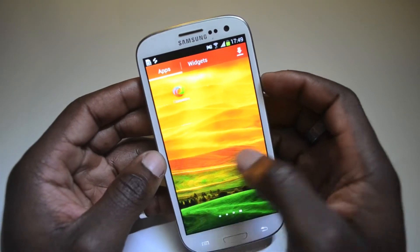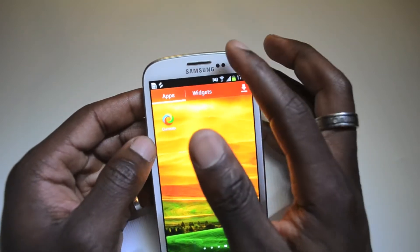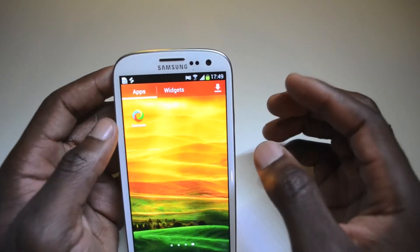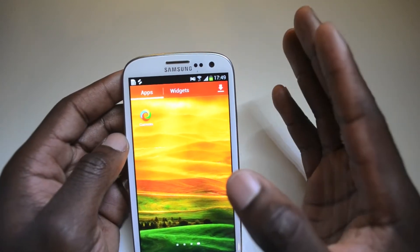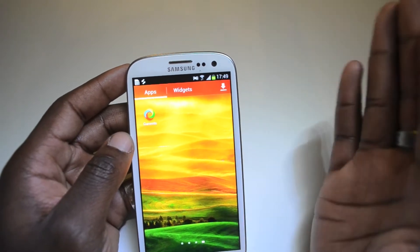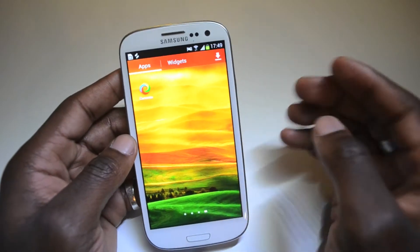A good example of a great feature on this phone is Smart Stay. The two sensors there allow you to basically keep your eyes on the phone, and that allows the phone to stay on and not go into standby mode or go blank while you're reading a book or doing other important things on the phone.